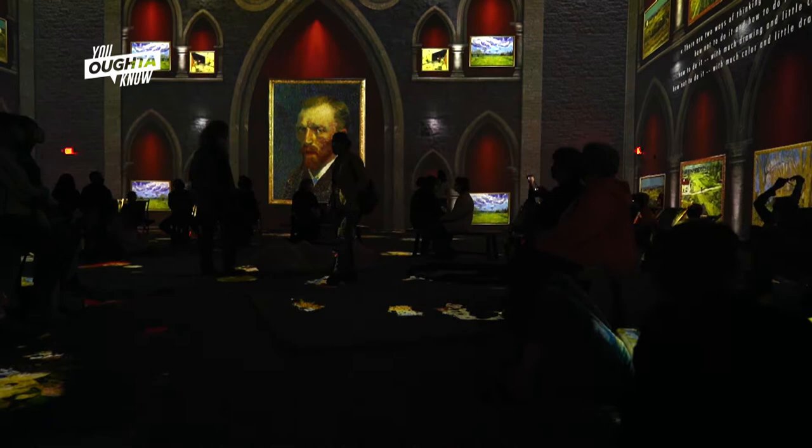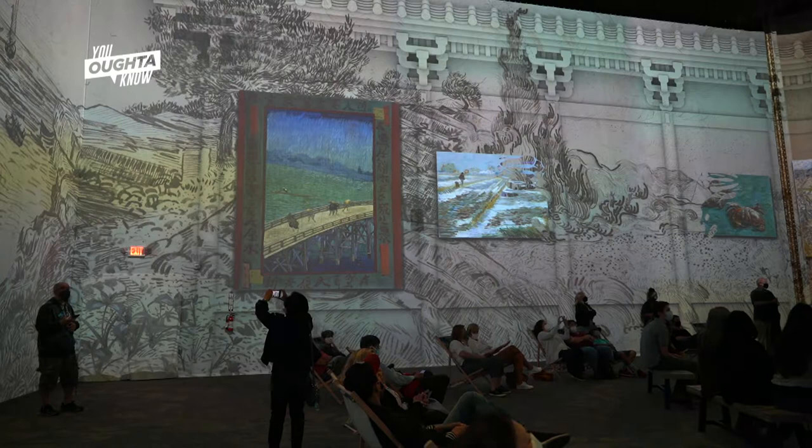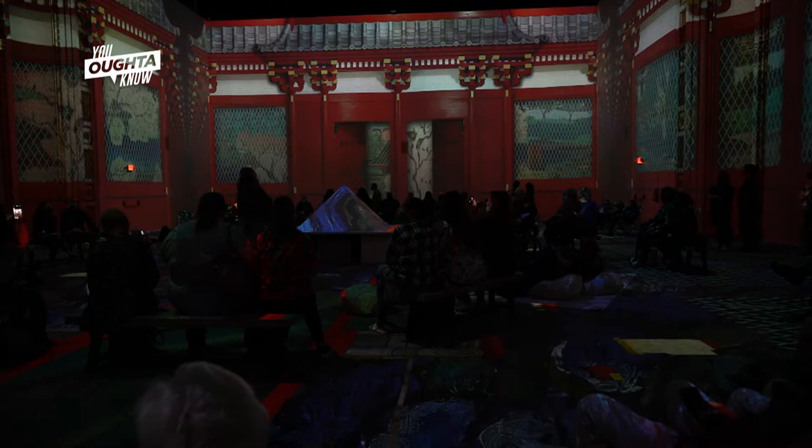From there you go into the immersive room, which is our 3D light show. This is about a 40-minute experience where guests can sit and enjoy a light show that brings all his life's work onto the floor and through the walls. Van Gogh has over 2,100 pieces of work, so projectors go all over the walls and the floor to give everybody the feeling of being immersed into the painting itself.